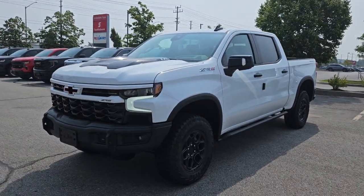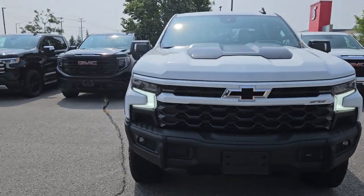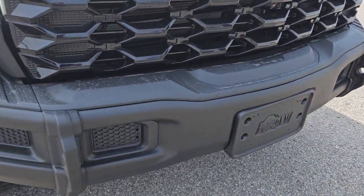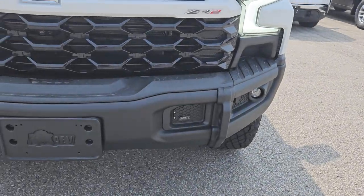This is the Chevy ZR2 — basically like a Trail Boss, it has the two-inch lift as well. The Bison Edition gives it these special steel bumpers; they're usable, actual off-road bumpers. You've got fog lights there.